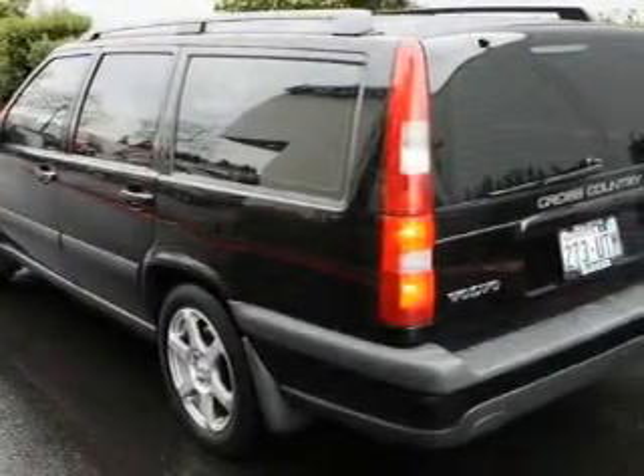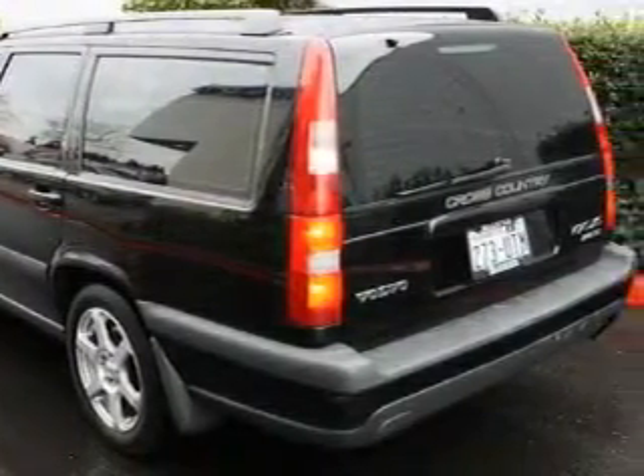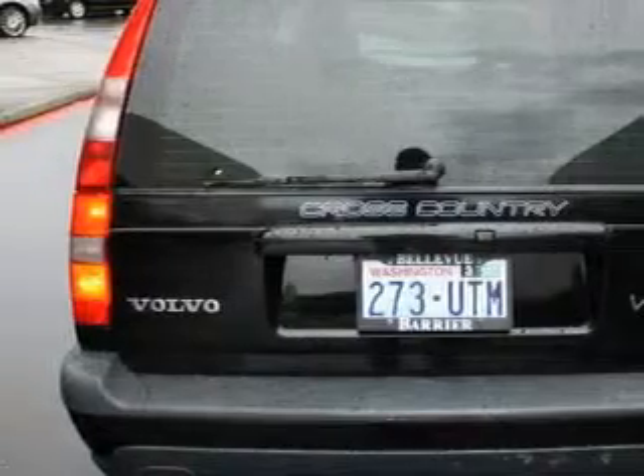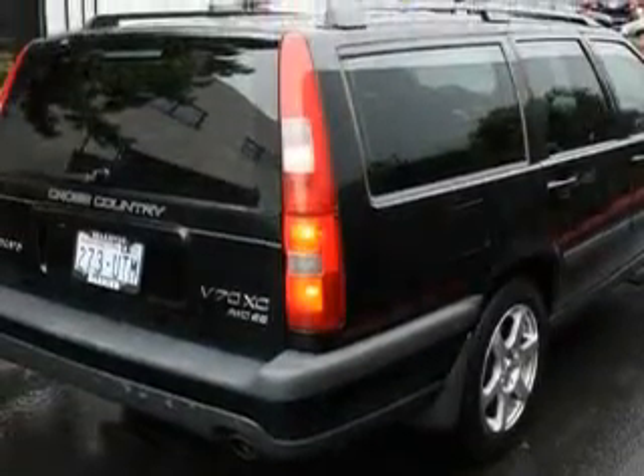Complementing this Volvo's contemporary styling is a stunning array of desirable features, which include a heated driver's seat, a sunroof, a CD player, three-point rear seatbelts, and this vehicle has just over 64,000 miles.